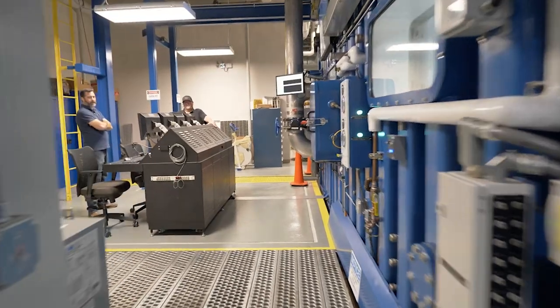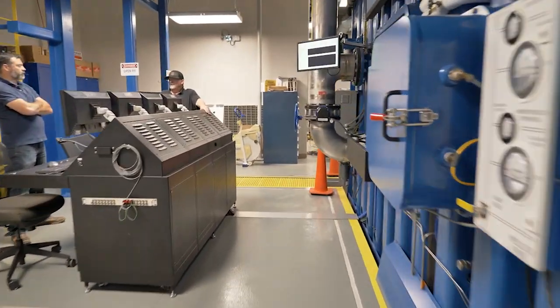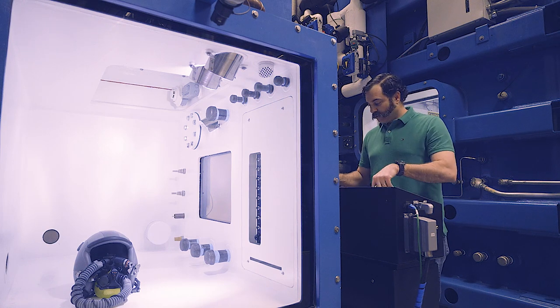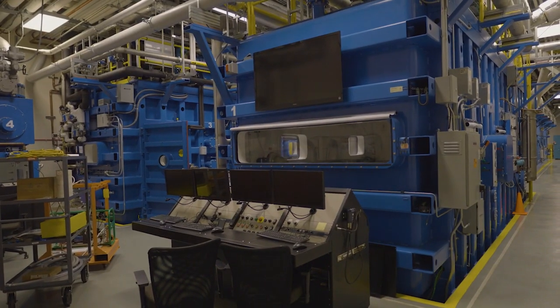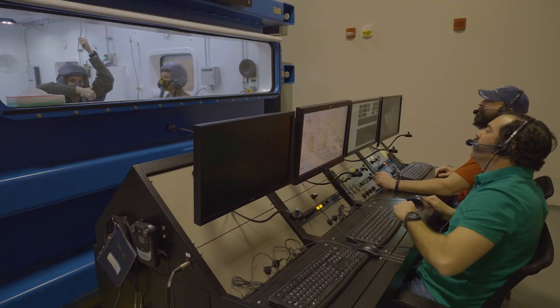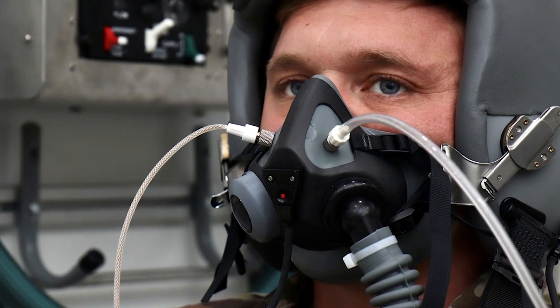We have four Research Altitude Chambers, or RACs, that, like the centrifuge, serve as vital components of our research mission. RAC 1 can hold up to 20 people for studies typically focused on hypoxia — lack of oxygen to the brain — decompression signals, and human performance at high altitude.